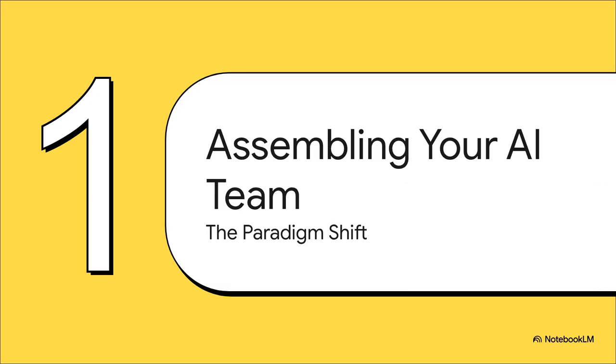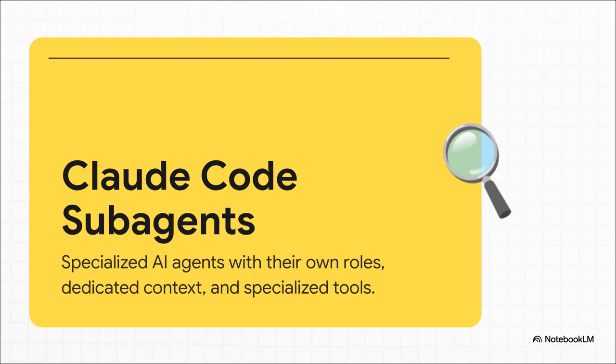This isn't just some minor feature update we're talking about. It's a genuine paradigm shift. We're moving from just prompting an AI to actually assembling and managing your very own custom-built AI development team. You're the lead now. And the feature that makes all of this possible is called Claude Code subagents. Just think of them as specialized AI agents that you build and direct — instead of that one jack-of-all-trades, you're creating a whole roster of experts, each one designed for a very specific job.